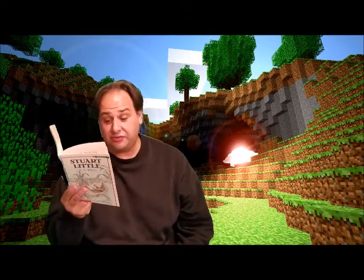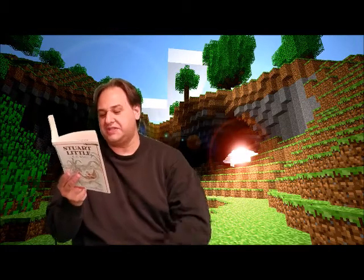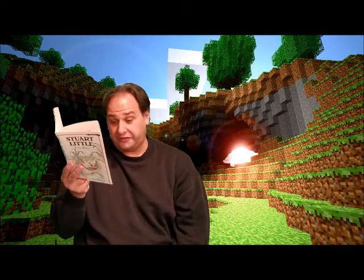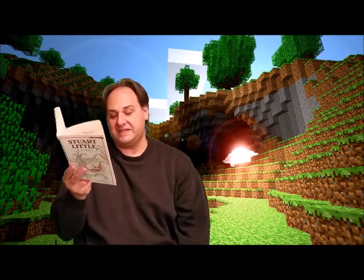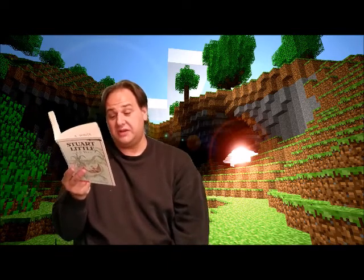And Stuart found that by swinging it three times around his head and letting it come down with a crash against the handle of the faucet, he could start a thin stream of water flowing — enough to brush his teeth in anyway, and moisten his washcloth. So every morning after climbing to the basin, he would seize his hammer and pound the faucet, and the other members of the household, dozing in their beds, would hear the bright, sharp plink, plink, plink of Stuart's hammer.